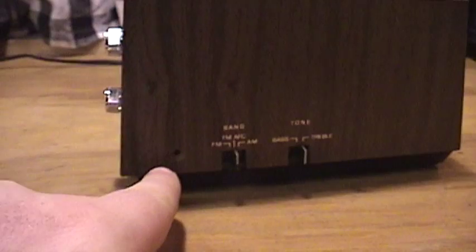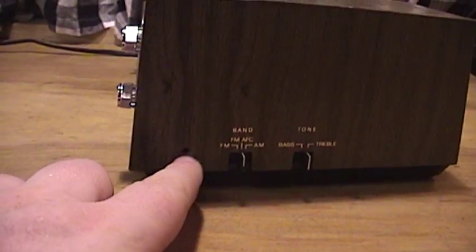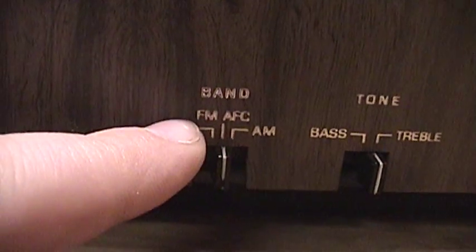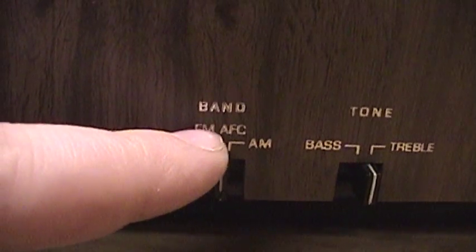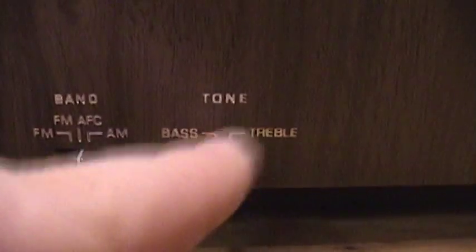In case the faux wood finish fooled anyone, it's not real wood — it's plastic. It's in decent condition save for a few scratches and scuff marks, and something was spilled on it that certainly didn't happen in my possession. Unfortunately, this is also missing a screw to hold down one side — there's a washer inside that the screw was supposed to fasten into, but it had gotten stripped and the plastic holders that held it in place had fractured and cracked off from the previous owner. The band selector switch has AM, FM, and FM with auto frequency control, plus a tone control for bass and treble.